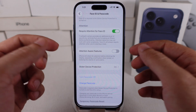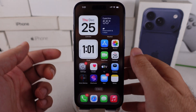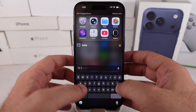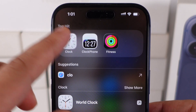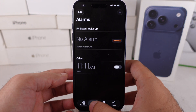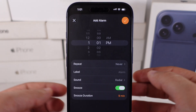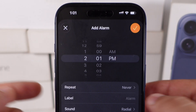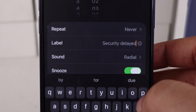I recommend setting an alarm for one hour to receive a strong alert to turn off the security delay. Open the Clock app on your iPhone. Under the alarm, tap the plus button to add a new alarm. Set it to one hour and add a label for the security delay as a reminder, and that will be all.